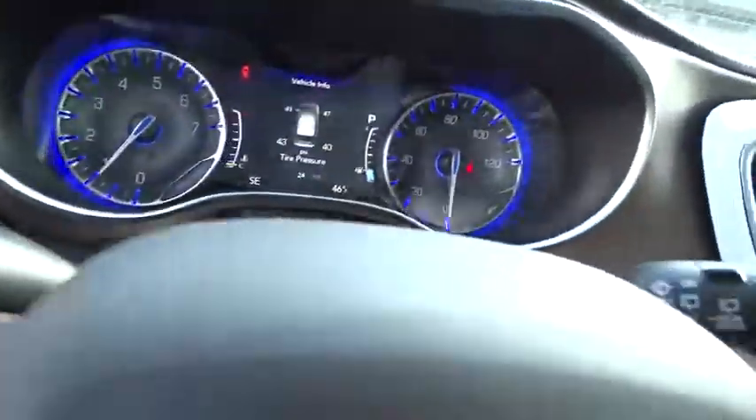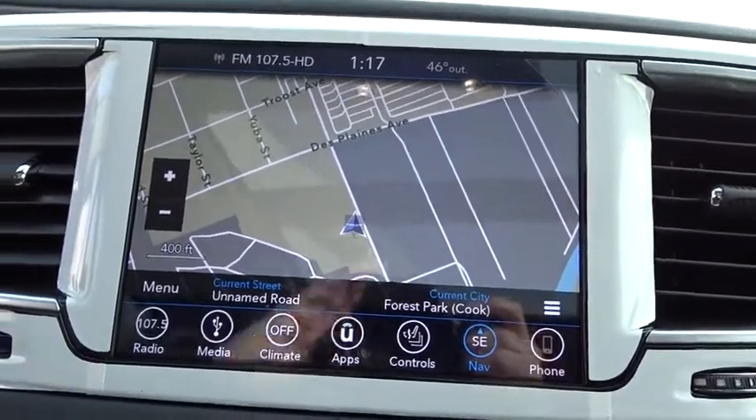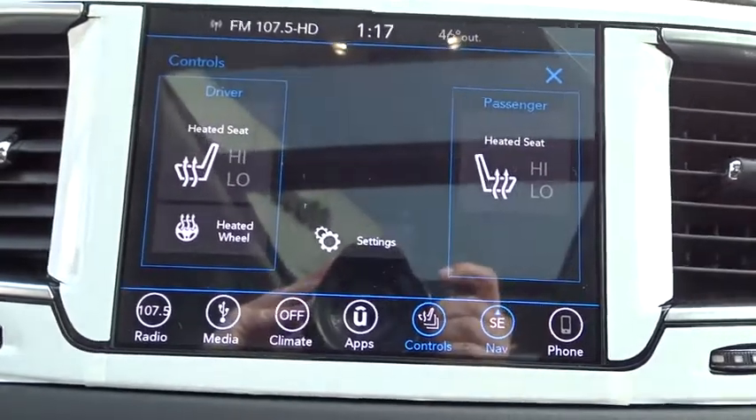Heated steering wheel, power windows, remote power door locks, leather seats, tachometer, airbags, heated passenger seat, power heated outside mirrors, and rear spoiler.